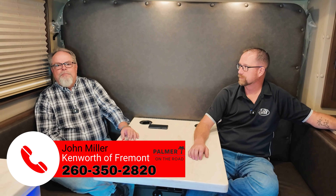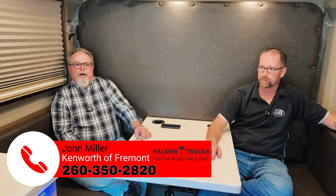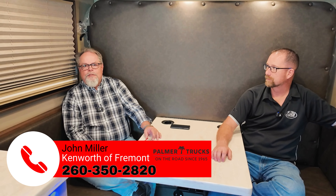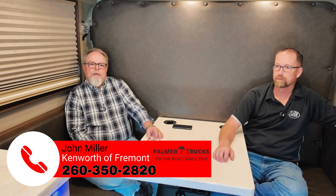John was part owner of ARI up until he left in March of 2020. Now he sells new and used Kenworth for Palmer Trucks, based out of the Kenworth at Fremont dealership. You can reach him on his cell phone at 260-350-2820. They have some 2024 models left with rebates available to clear them out and make room for newer models coming in. Those rebates can help with trades or drive down the new price — whatever suits you best.